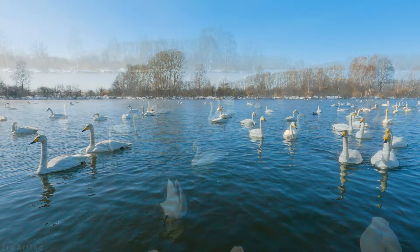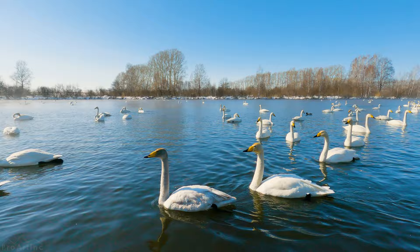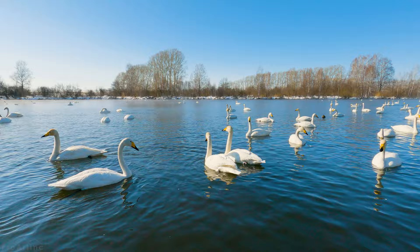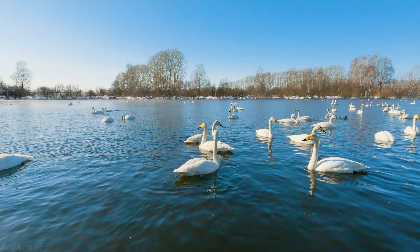The whooper swan is an amazing creature — another manifestation of the infinite imagination of the Creator, who gave us the opportunity to see incredible beauty and grace. With its stunning looks and elegant movements, it serves as a vital component of the ecosystem. This majestic bird is a unique reminder that we must cherish and protect our world for future generations.